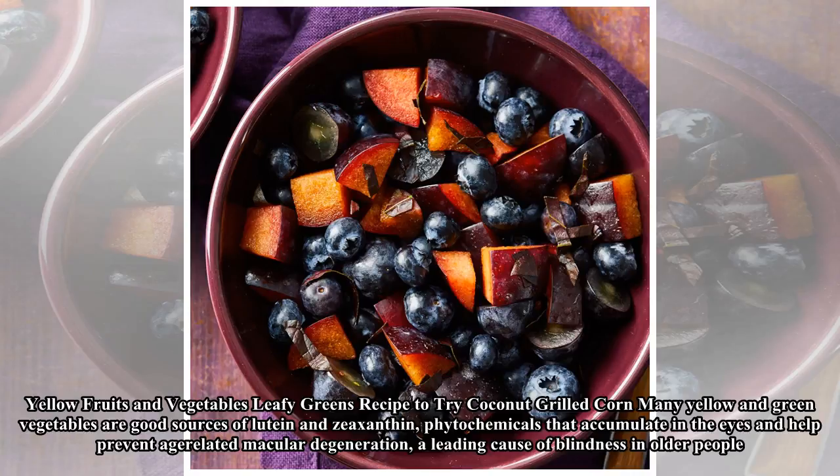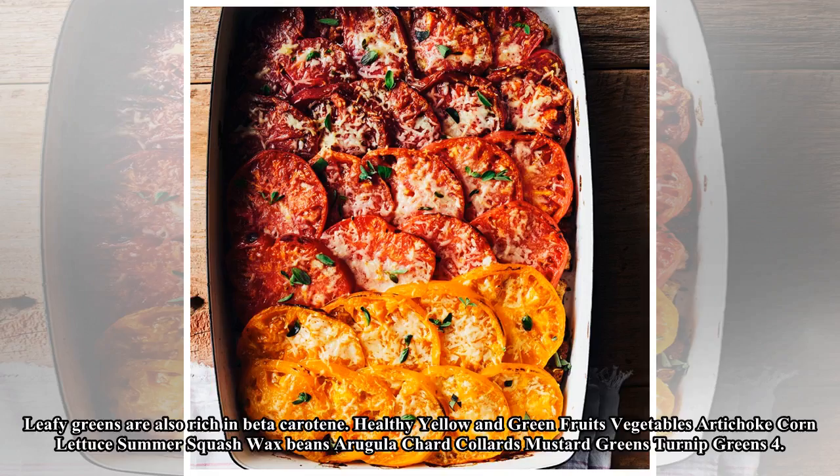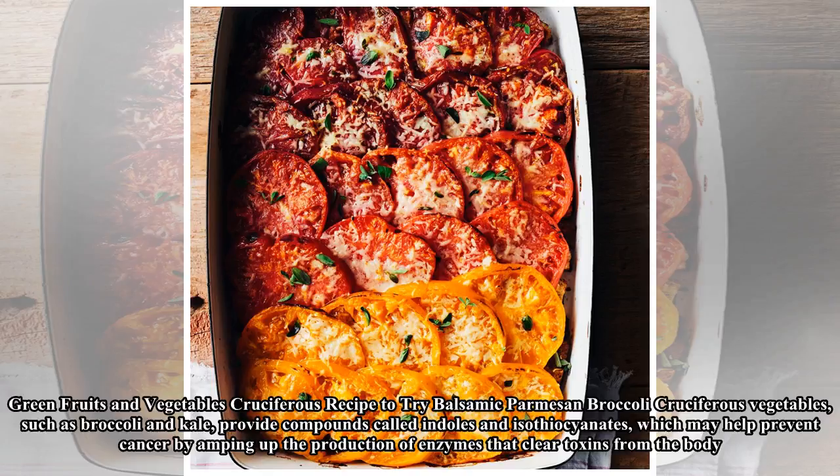Green cruciferous vegetables: recipe to try — balsamic parmesan broccoli. Cruciferous vegetables such as broccoli and kale provide compounds called indoles and isothiocyanates, which may help prevent cancer by boosting the production of enzymes that clear toxins from the body. Healthy green vegetables include broccoli, Brussels sprouts, cauliflower, green cabbage, and kale.